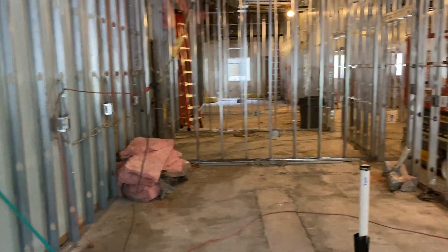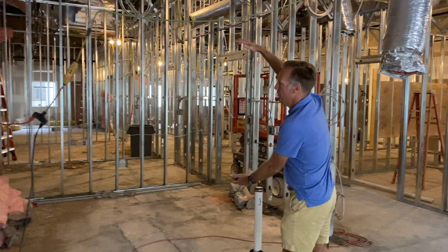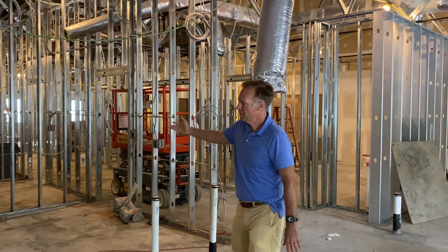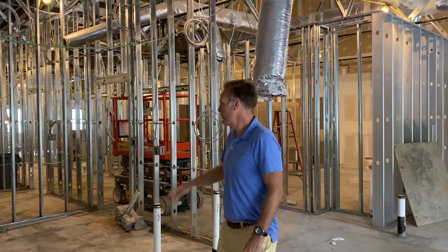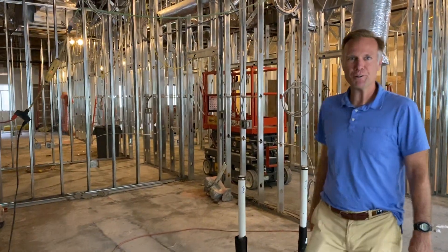These two pipes here are for a sink, and there's going to be an open window here about three feet — that would be a place where we can pass through coffee or different things. So this would be a kitchen area here, and we're really excited to have our own kitchen.